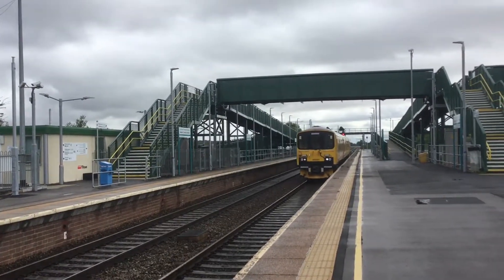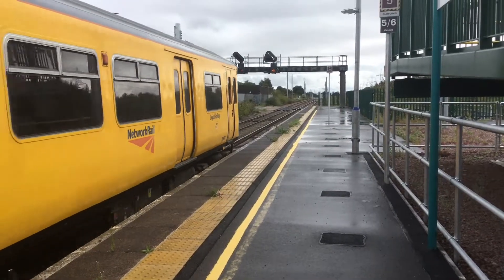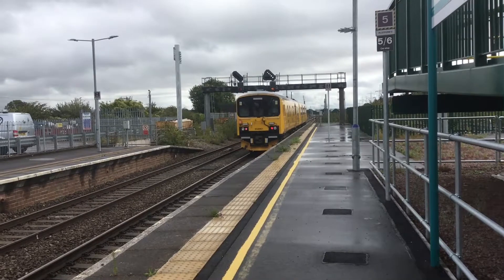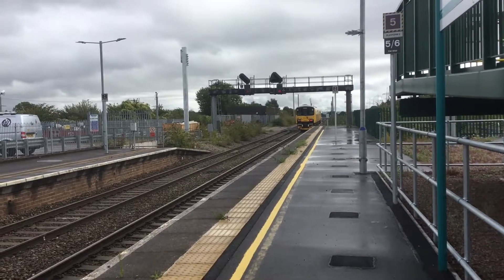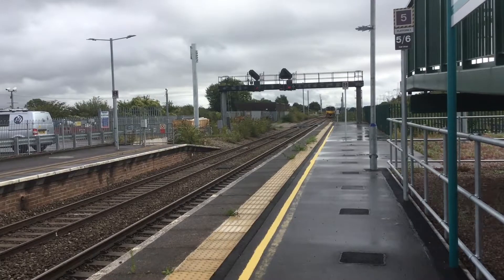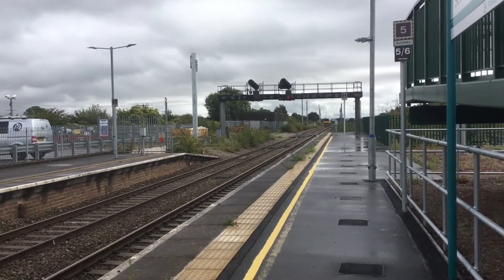That's 800-011 and 950-001 together. Departing now is 950-001. That was cool with the 800 passing alongside it — it'll go back through Filton Abbey Wood, back to Bristol.